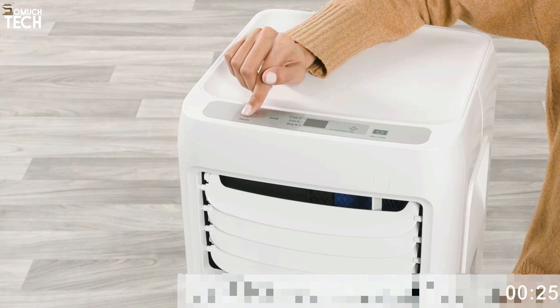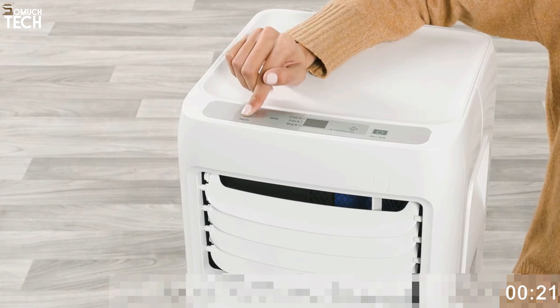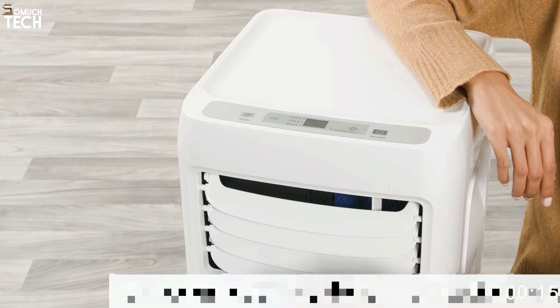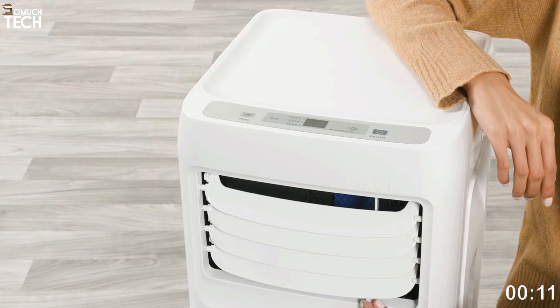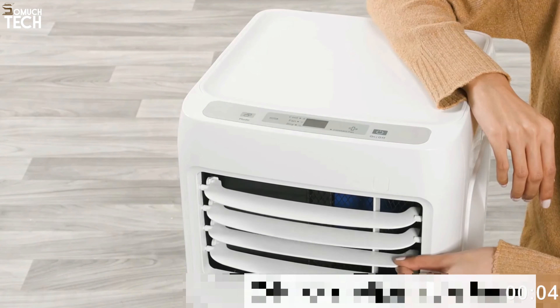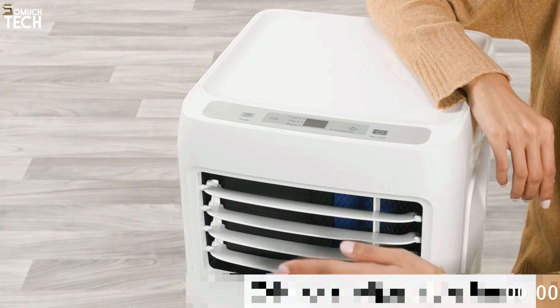You can easily navigate between settings thanks to the LED display, and the integrated remote control makes it easy to adjust settings without getting up from your seat. Not only can this model cool a room, it can also dehumidify it, removing excess moisture from the air. You can easily place it wherever you like thanks to the included 5-foot hose, window kit, and adjustable window brackets. With every order, you'll receive a reusable filter.